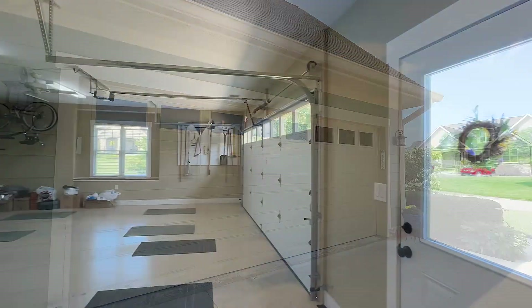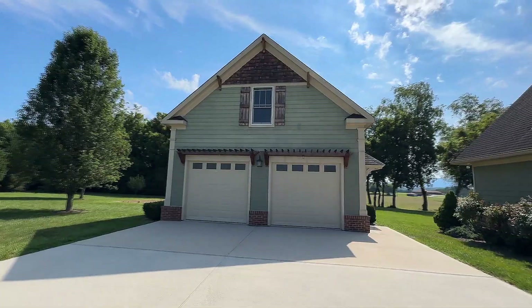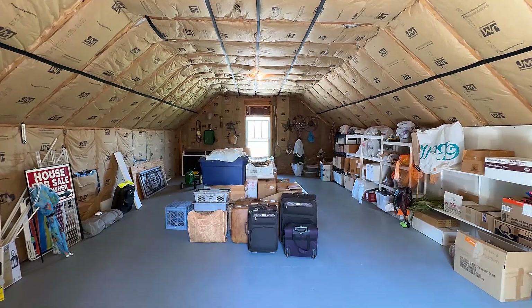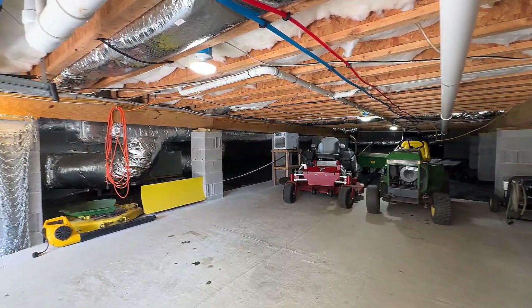You will be amazed at the ample four garage spaces in this home. Take a look at the detached garage with its own bath and upstairs bonus room, wired and insulated. Excellent storage is beneath as well, with this expansive crawl space with flooring and insulation.